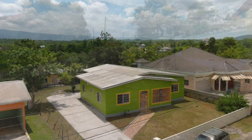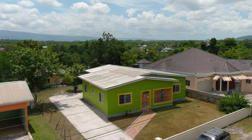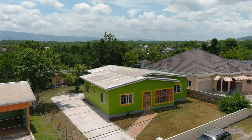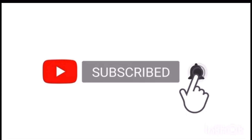This property is of course less than 30 million Jamaican dollars. For more information, please see the link in the description. Do remember to like, share, and subscribe if you haven't done so. Until next time, take care.